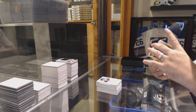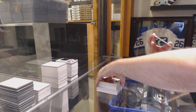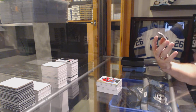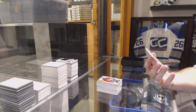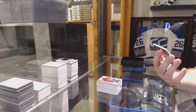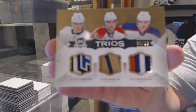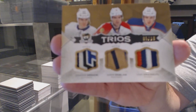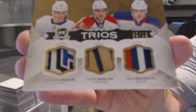And we finish off — that'll be a nice random — number 5 of 10, triple patch, which should be random between Tampa, Florida, and Edmonton: Jonathan Drouin, Aaron Ekblad, and Leon Draisaitl.